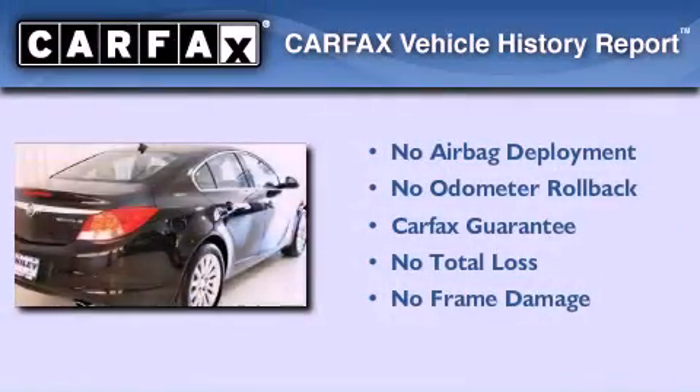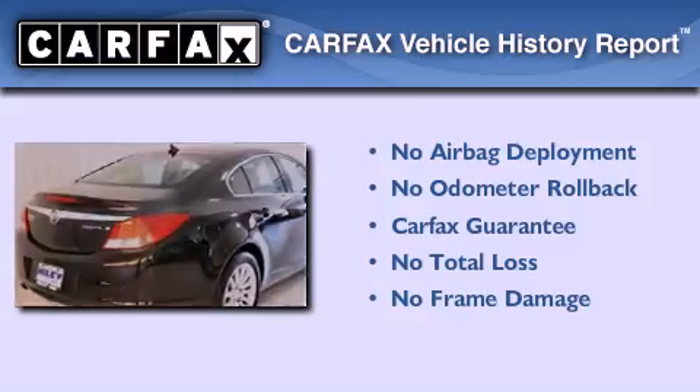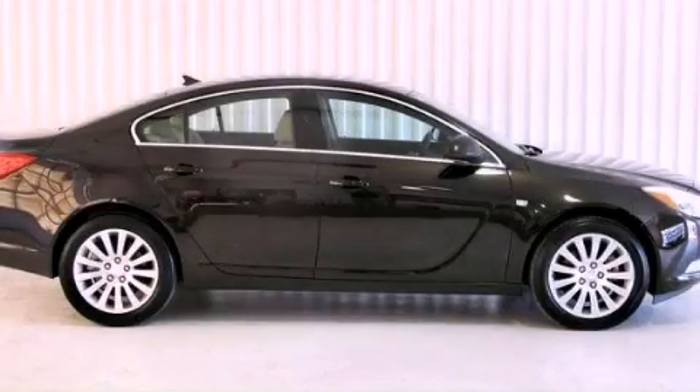Not to mention that this Buick qualifies for the Carpac's buyback guarantee. Please call today to reserve this vehicle for a test drive.